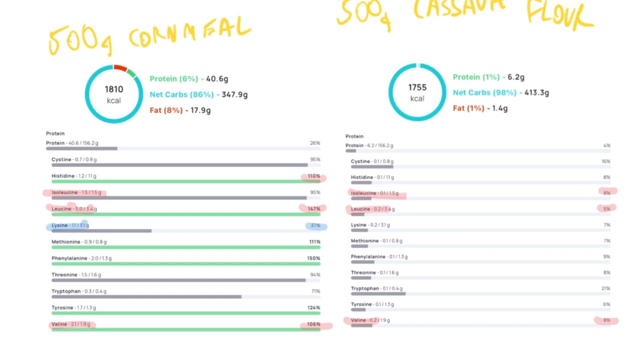Conversely, if you get the same number of calories — 500 grams of cassava flour, essentially the same number of calories — you get almost none of the branched-chain amino acids. If you're using cassava flour as the base of your diet, you can get your calories from starch without burning through your amino acid budget for the day.